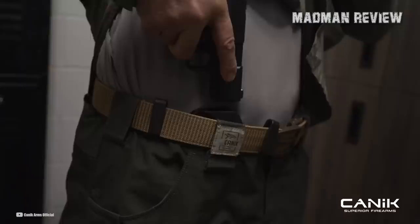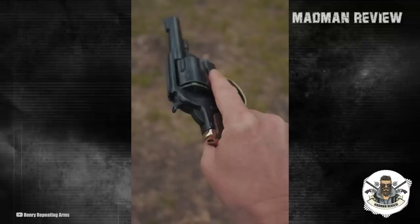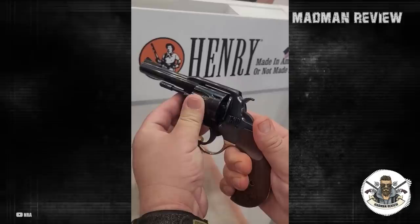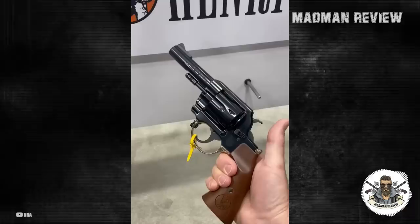Henry Big Boy Revolver. The Big Boy Revolver is a classically-styled six-shooter fully capable of bringing the Henry name into the world of wheel guns with the same attention to detail and American craftsmanship. It can be used as the perfect companion alongside the world-famous Big Boy Rifle. This traditional double-action handgun is available with square gunfighter-style grips for maximum control, or rounded, compact bird's head-style grips for better concealment.